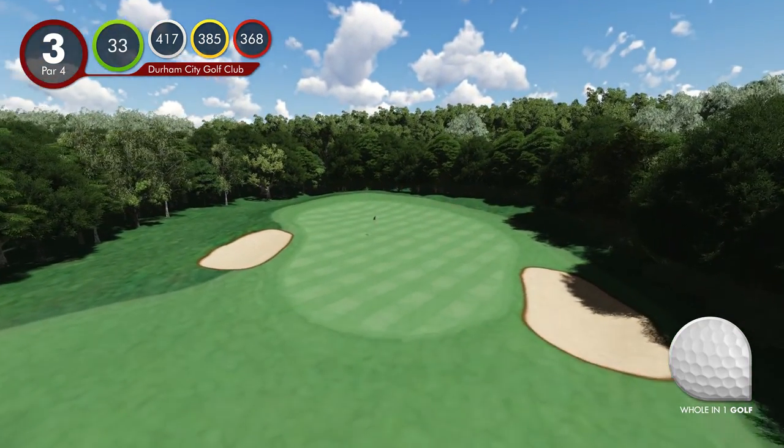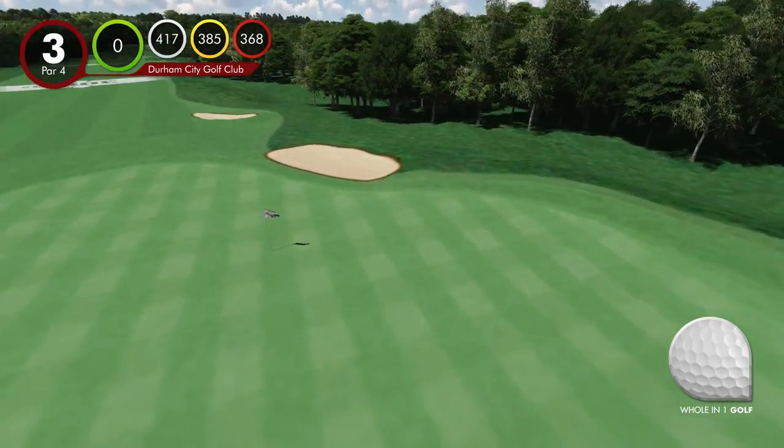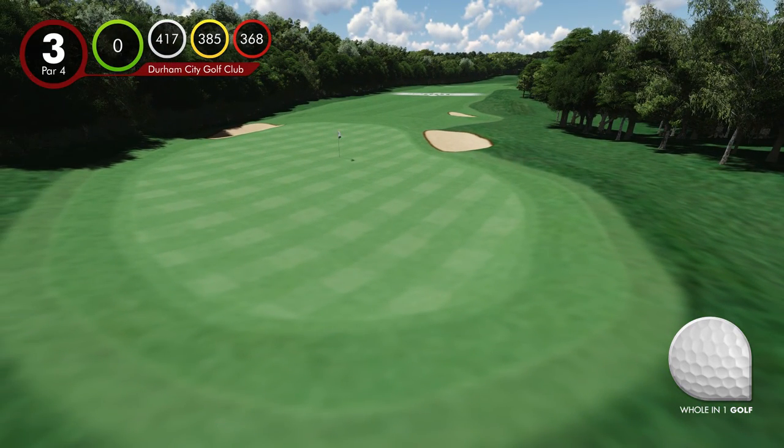The green is protected by two bunkers to the left and right, and players need to be aware that the river meanders to the right, but also behind the green, catching shots that are too aggressive. Like many greens, the third is very long, so the centre of the green is a good place to be.